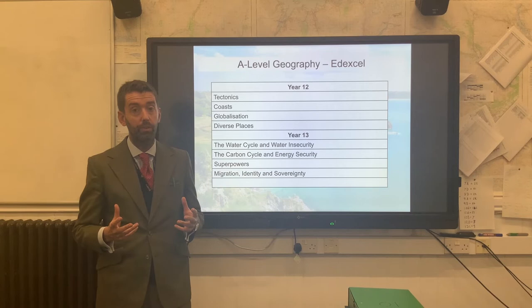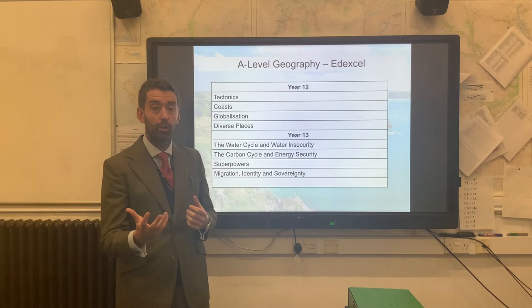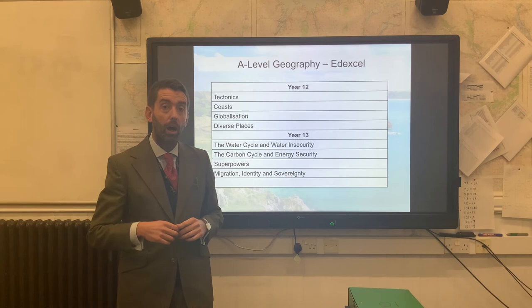Finally, there is a third paper which is an issues evaluation, which you sit at the end of Year 13, in which you are given a booklet on the day to respond to, in order to synthesise some of your ideas from within the course in the context of maybe a world event. So you can receive a booklet with newspaper articles and diagrams and be asked to write a synopsis of that, normally based in the context of one of these themes that we have studied in some depth.